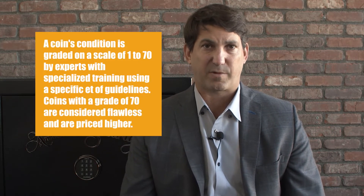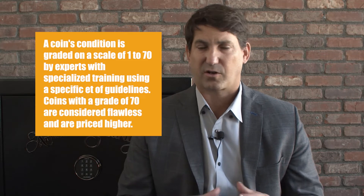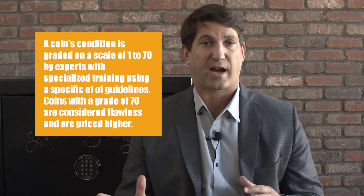The coin's condition is graded on a scale from 1 to 70 by experts with specialized training using a specific set of guidelines. Coins with a grade of 70 are considered flawless and are priced higher — they're perfect.